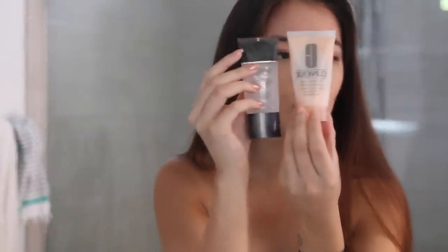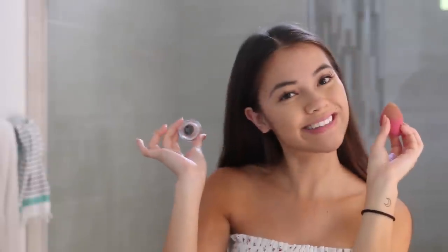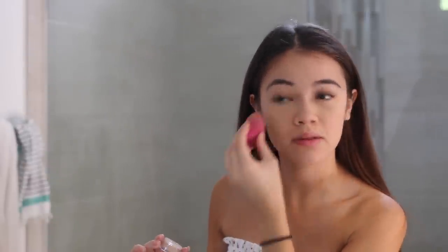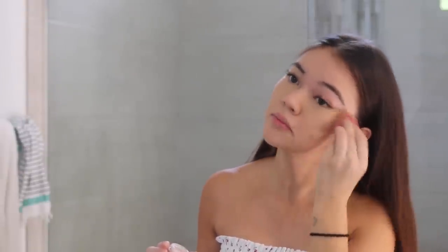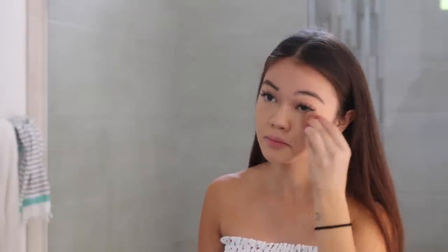Moving on to makeup — I'm starting off with moisturizer and primer as always, and then going in with a wet beauty blender and some NARS concealer. I'm just dabbing basically my under-eye area and any discolorations and blending it all out, but not applying too much. If you want, you can apply a tinted moisturizer or actual foundation depending on your skin type, preference, and how much coverage you want. But I like just applying a little bit of concealer to save time and use less product.